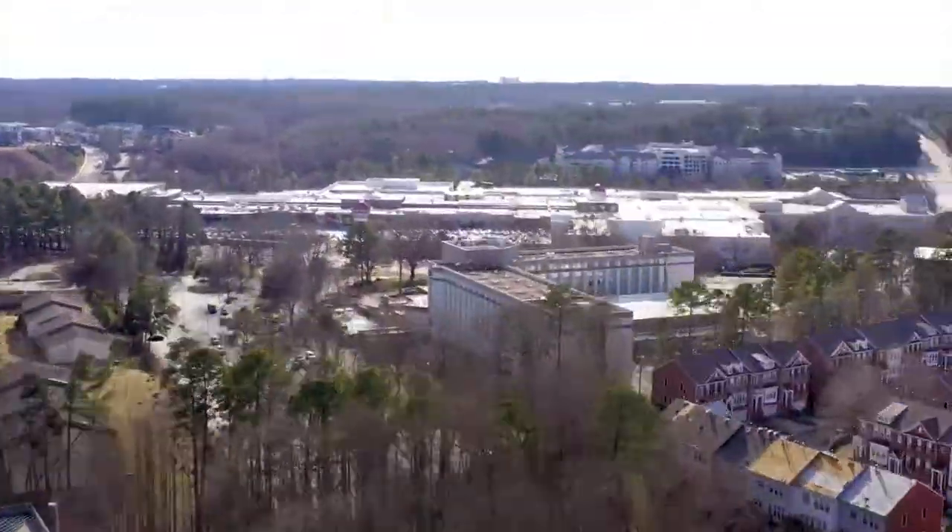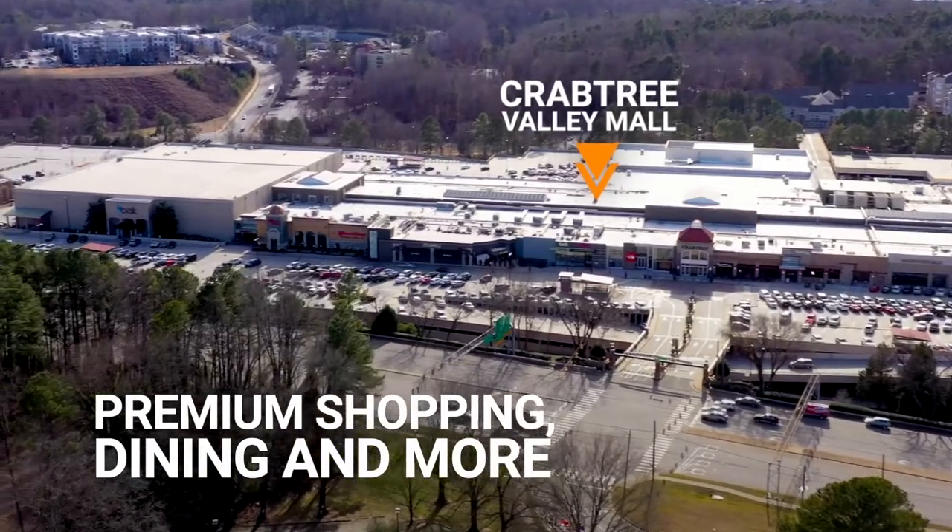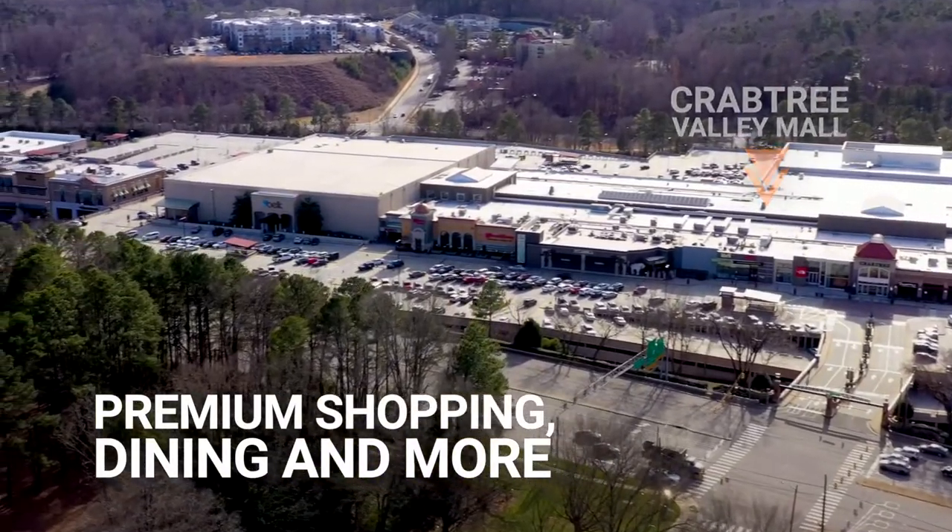Crabtree Valley Mall anchors this sub-market, which is just across Glenwood Avenue, providing tons of shopping and quick service restaurants for easy-to-go options for lunch or meetings.